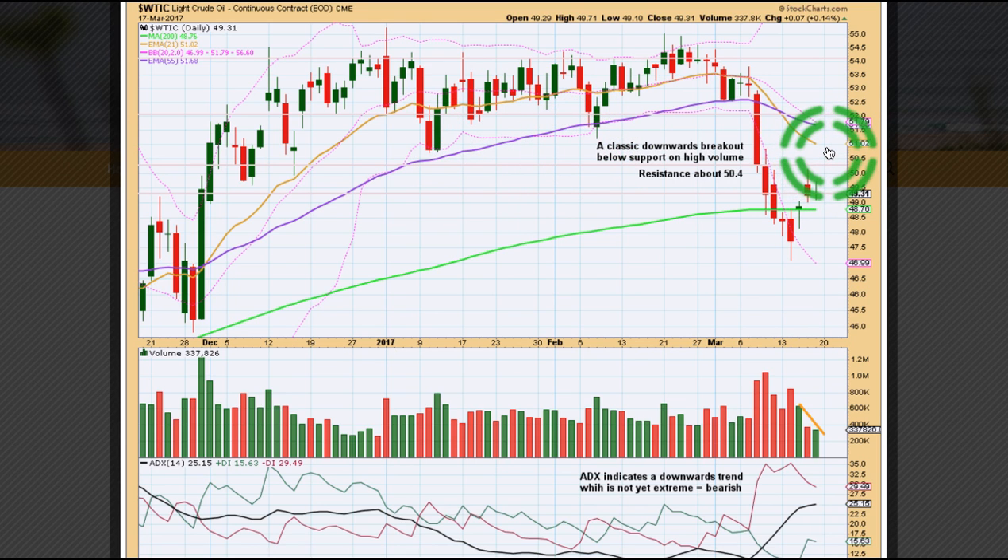We could certainly continue up maybe to see price find resistance at the Fibonacci 21-day moving average — that's a short-term average I use for oil. At this stage it's not clear if the small correction is complete, but it is getting pretty close to prior support, which should now be resistance, with the edge of that at 50.75. While price is bouncing for these days, it's come on very light and declining volume.